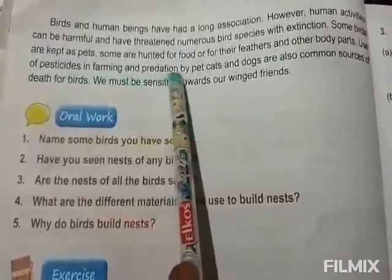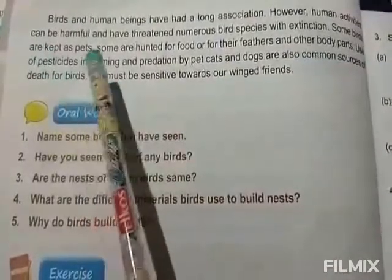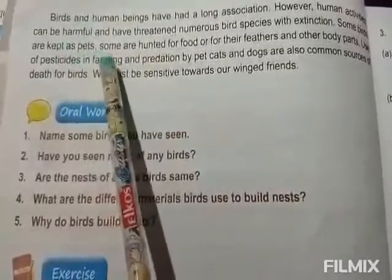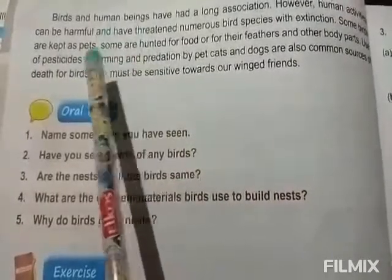Pesticides in farming and predation by pet cats and dogs are also a common source of deaths of birds. In farming, we use pesticides, so when the birds eat those seeds and other food crops, they will die.